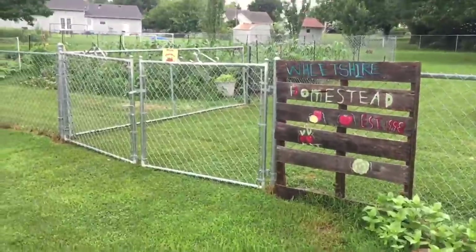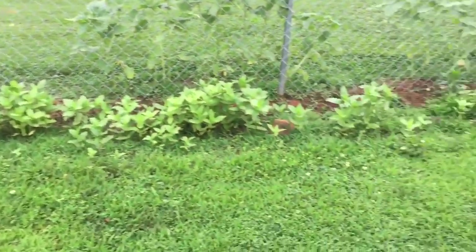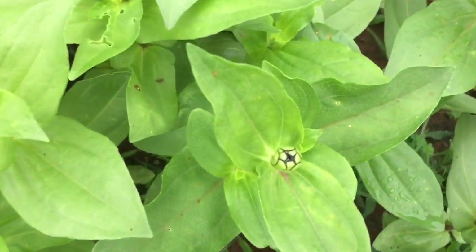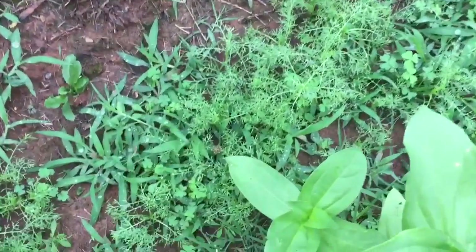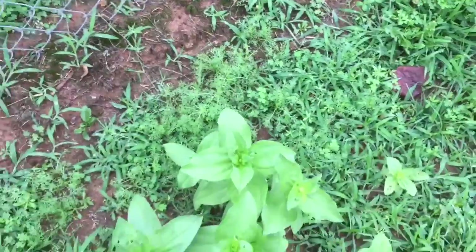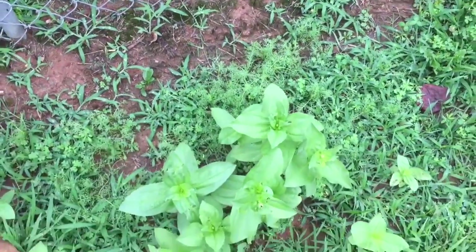I feel sprinkles, so I'm going to try to do this quickly. Here's the entry to the garden area. Look at the zinnias — they're finally starting to get some little tight bloom heads. And look at this, the chamomile's coming up. It's taken a while, but there it is. I'm really excited. Hopefully I'll be able to harvest some chamomile before the summer's over.